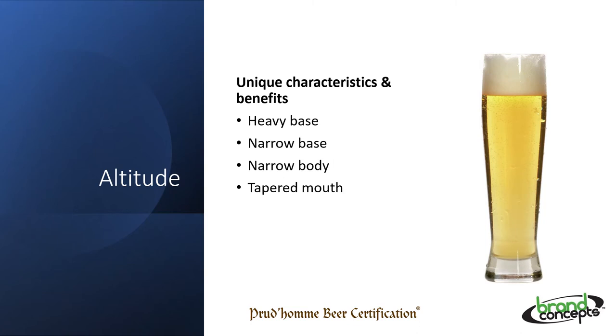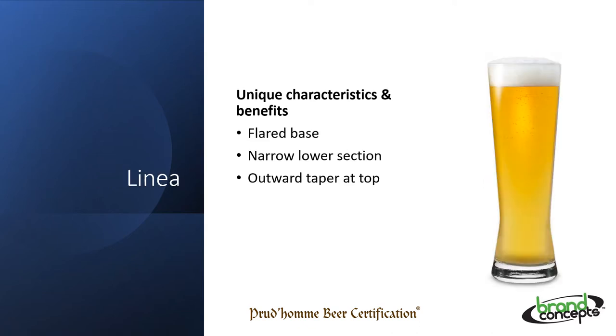The altitude glass is prototypical for lagers. It is tall and narrow, has a tapered mouth, and the heavy base is ideal for inviting your hand to rest at the bottom, where the least amount of beer is. The Linnea glass is also perfect for a lager, but needs a beer with a touch more malt presence. More bready or fruit notes can be realized because of the outward taper of the mouth. Tall and narrow, it still enhances drinkability and refreshing characteristics, though in hospitality it can tip over in a glass washer and break other glasses.